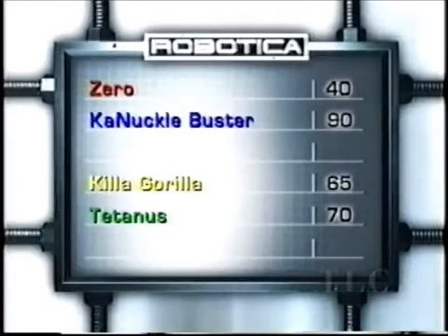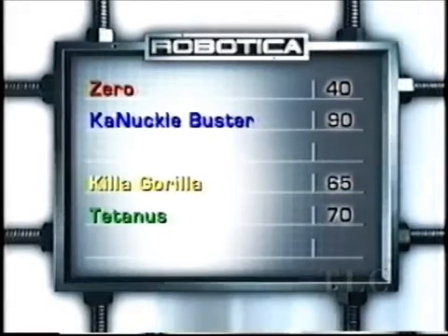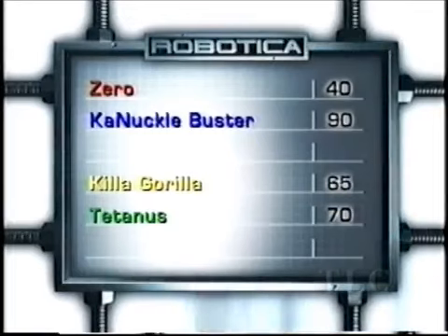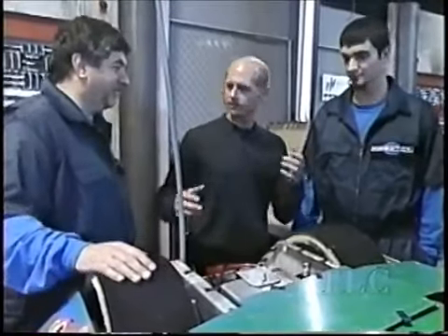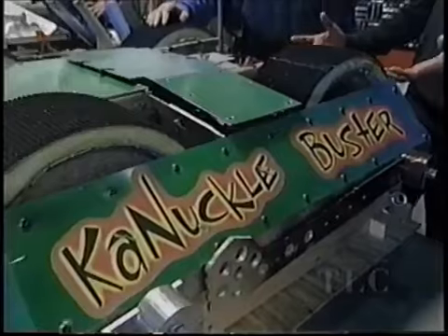Welcome back to Robotica. We've seen some incredible things so far, and it's only our first competition. Here's how the scores stand: Knuckle Buster leads Zero 90 to 40, while Tetanus leads the Killer Gorilla 70 to 65. I think it's time to go down to Dan Danknik, who's standing by in the pits. We're back here with Knuckle Buster — these amazing wheels. You just drove right over Zero coming around second base. Tell us a little bit about these wheels.